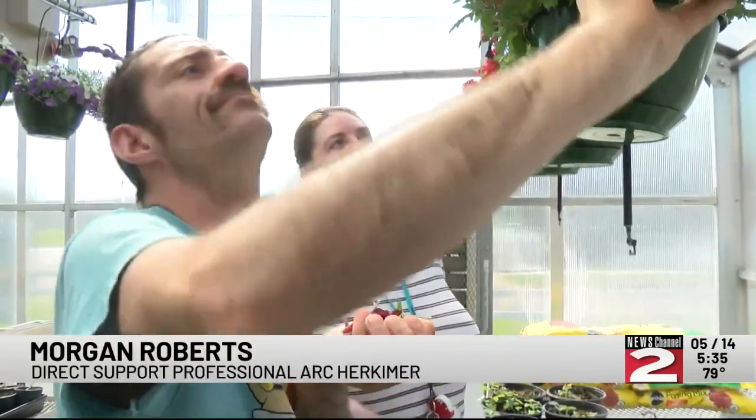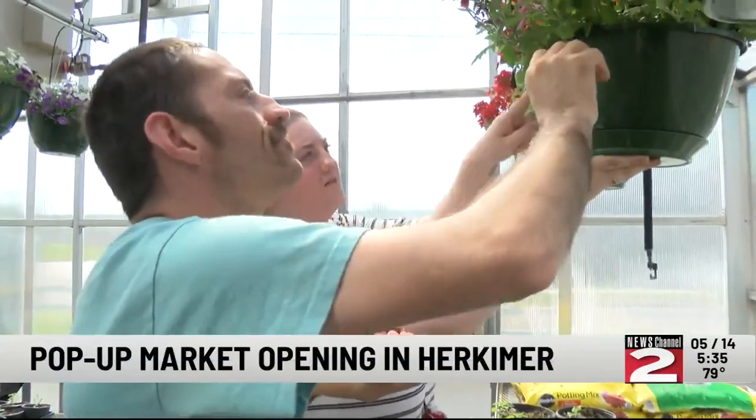I wake up every morning and I'm super excited to come to work. That's the best. It's amazing. They're always great. We always have fun. We're always doing activities.